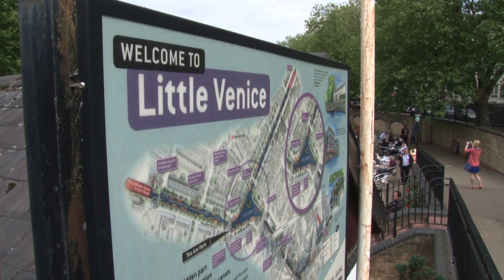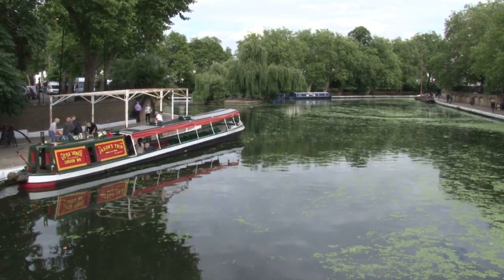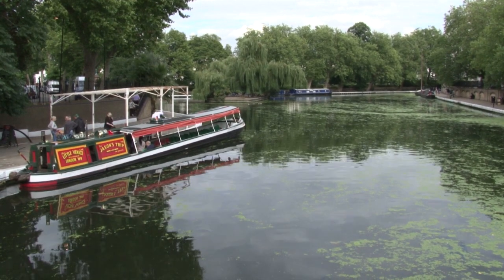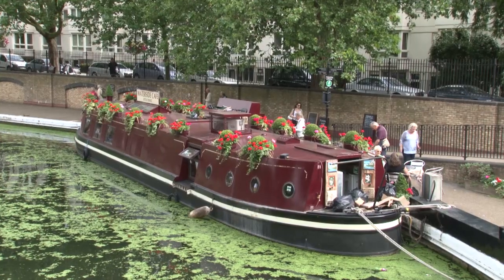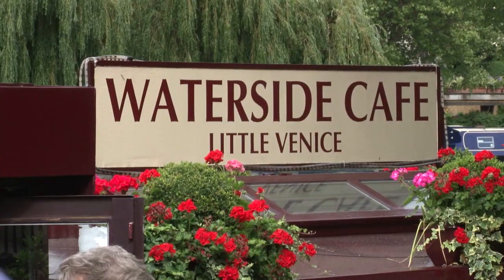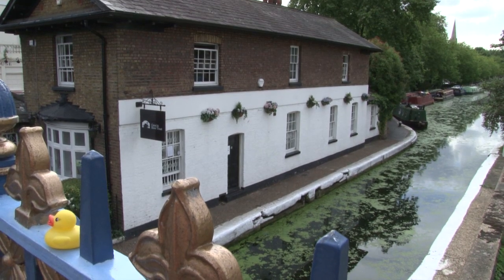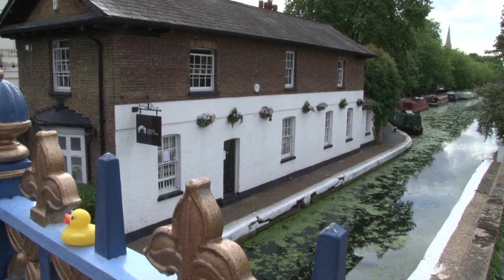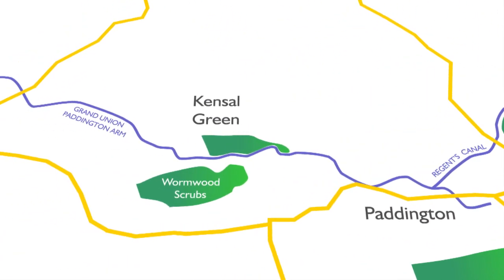Little Venice is the westernmost point of the Regents Canal, and it's here that it meets the Grand Union and the spur down to the Paddington Basin. It gets its name from poet Robert Browning, who lived nearby after moving back from Italy and referred to the area by the name we know it now. The triangular shape of water here is still known as Browning's Pool. The Canal and River Trust, who look after the canals in London, also have their office here.